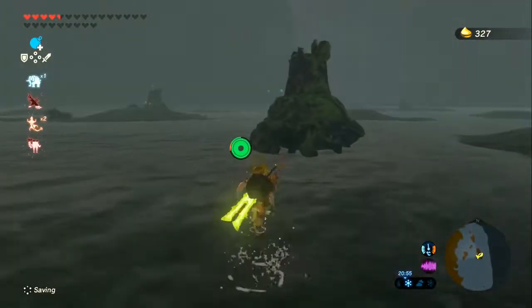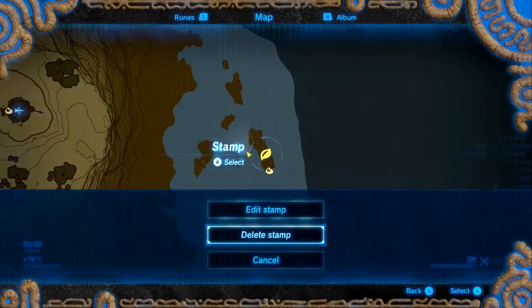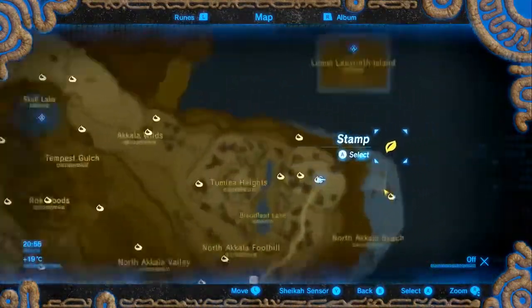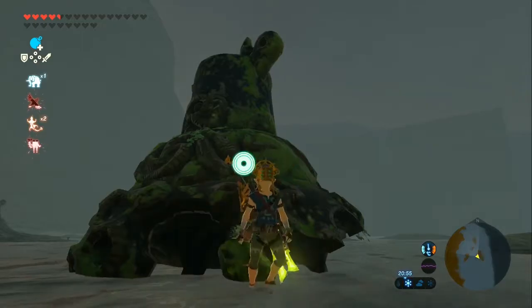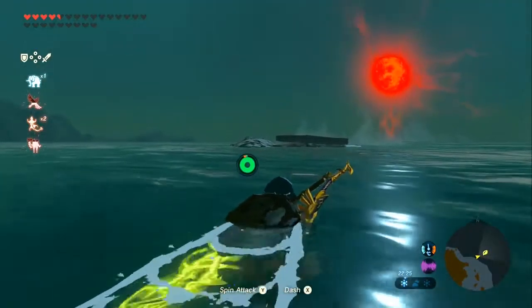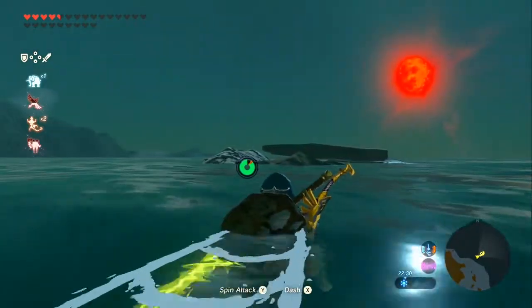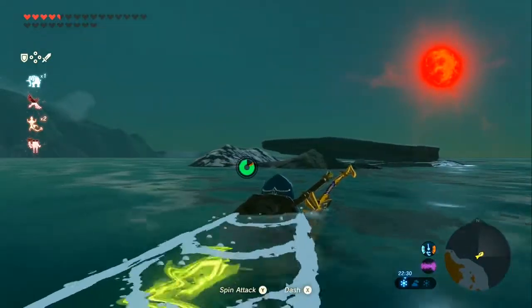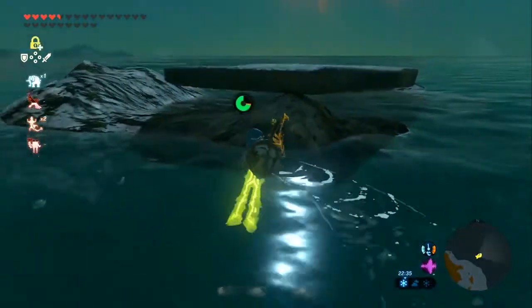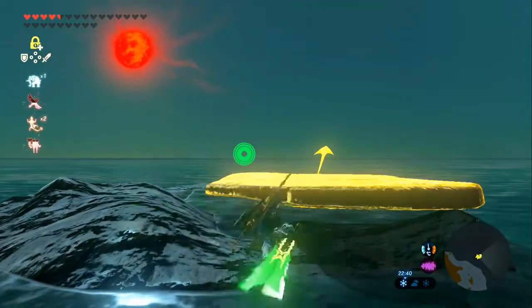Alrighty, and with that it's time for the final Korok - right after I get this ancient screw. It's in the very top right of Hyrule, he's even got his own tiny little island. Let's go give him a visit. For this final one with a very ominous ending, he is underneath a slab on his own tiny little island in the very corner of Hyrule. Use stasis, throw the slab away, and pick him up. Must be an introvert.